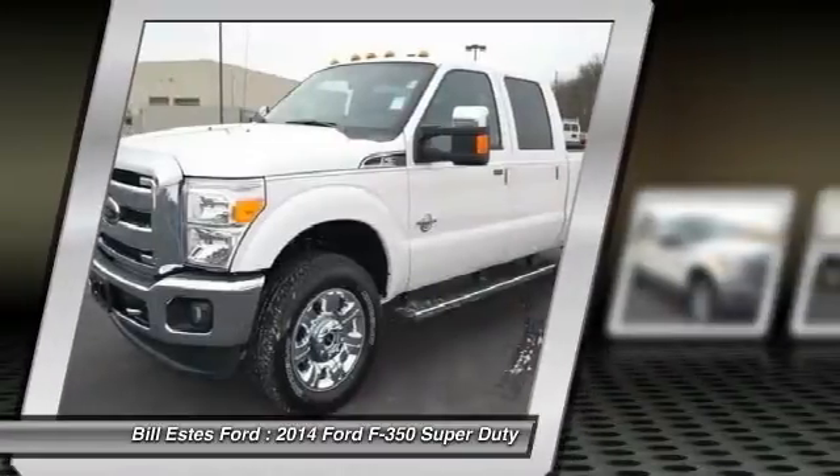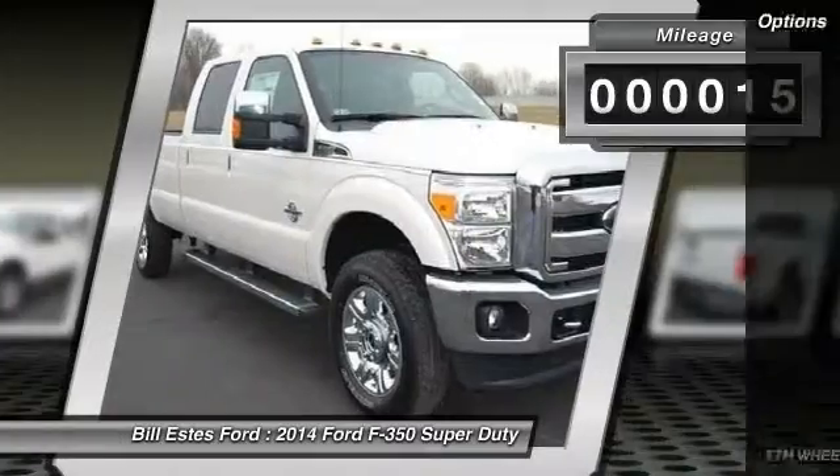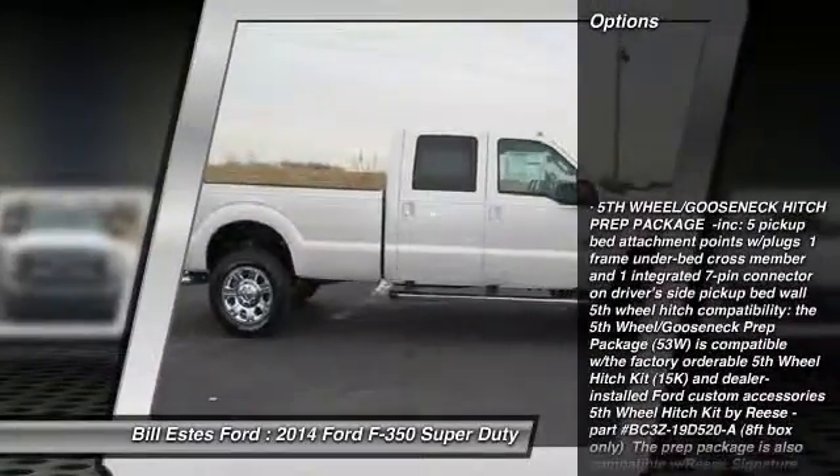Ford F-350 Super Duty. This vehicle has less than 100 miles. Here are some of this vehicle's great options: toe hitch.